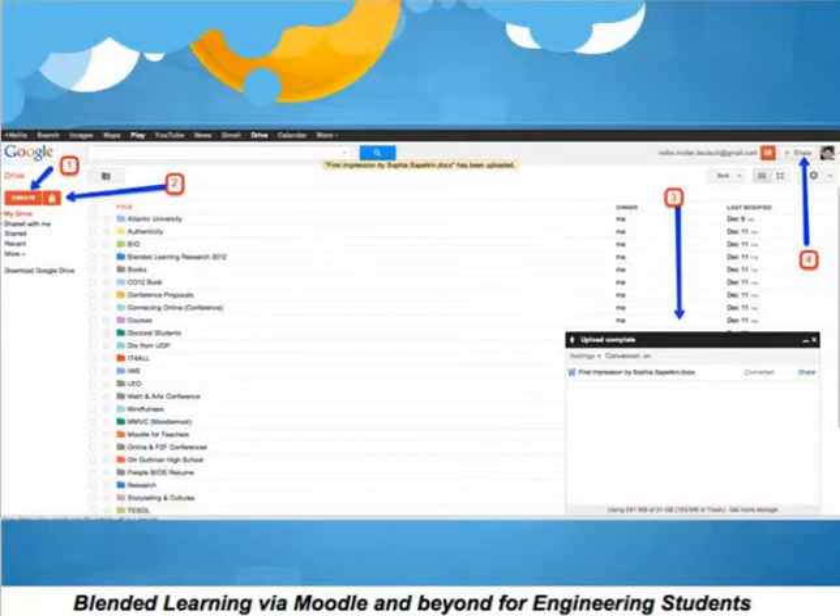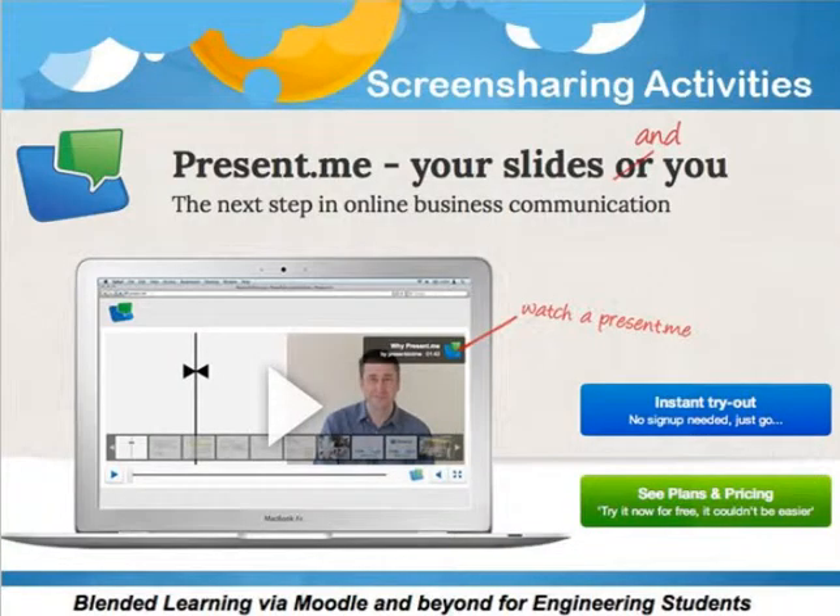I got them involved in technology and kept saying: this is for your future. You're going to be presenting as an engineer — you'll have to present. These are skills that you'll be using. They had to present, and they used PresentMe to present themselves, for example if you're looking for a job. I kept saying: job hunting, careers — and that got them excited.